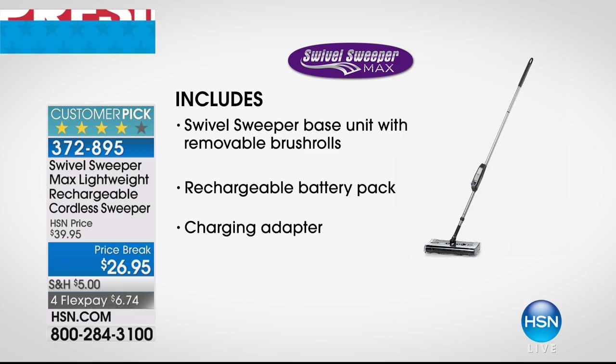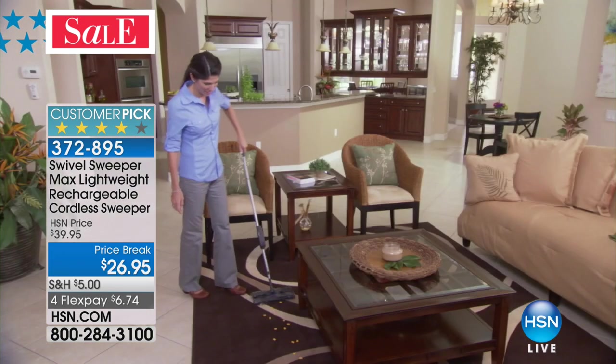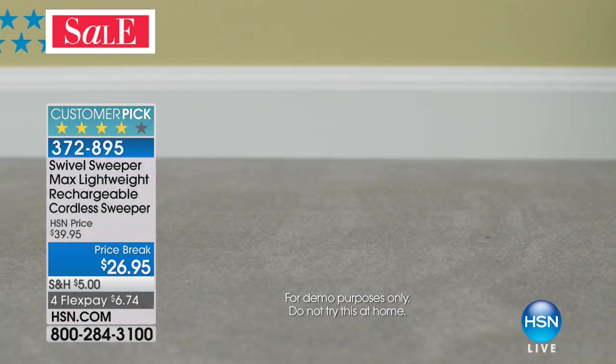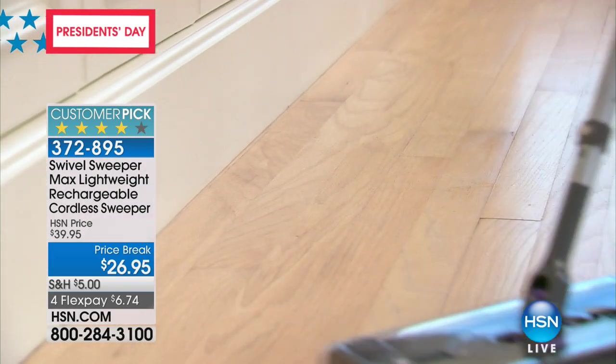You're getting the base unit with removable brush rolls, the rechargeable battery pack, and the charging adapter — all for the lowest price ever offered in the history of HSN: $26.95. I think I spent more on filters for my vacuum cleaner than I will on the actual Swivel Sweeper.